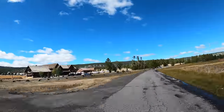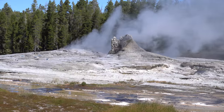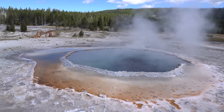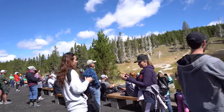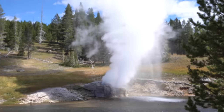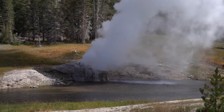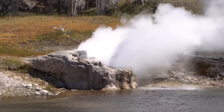Daisy and Riverside geysers were both scheduled to erupt within 30 minutes, and we figured that out from the NPS app. On the way over we saw a couple of other features. We weren't able to see Daisy erupt, but we did get to see Riverside. Riverside geyser erupts every six-ish hours and it erupts for about 20 to 30 minutes — a lot longer than Old Faithful. Honestly, I think we liked Riverside better. I definitely recommend checking out this entire basin; there are paved paths and boardwalks so it is accessible for everyone. It is such a beautiful place.